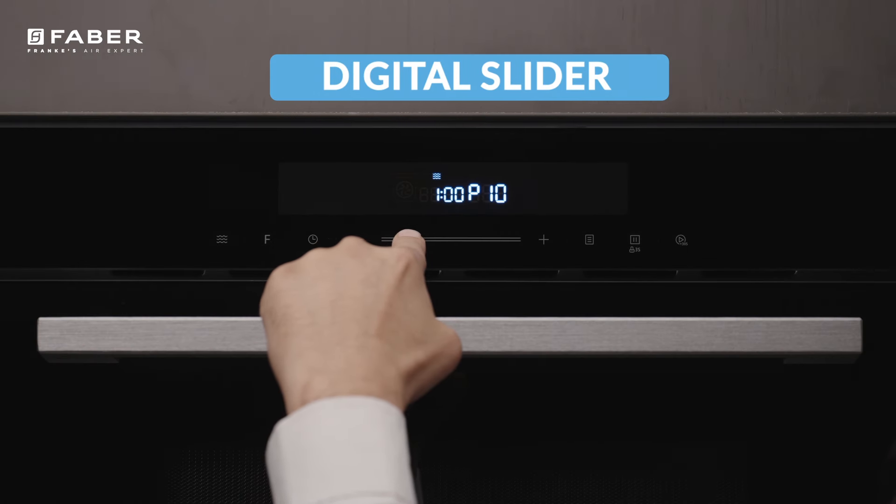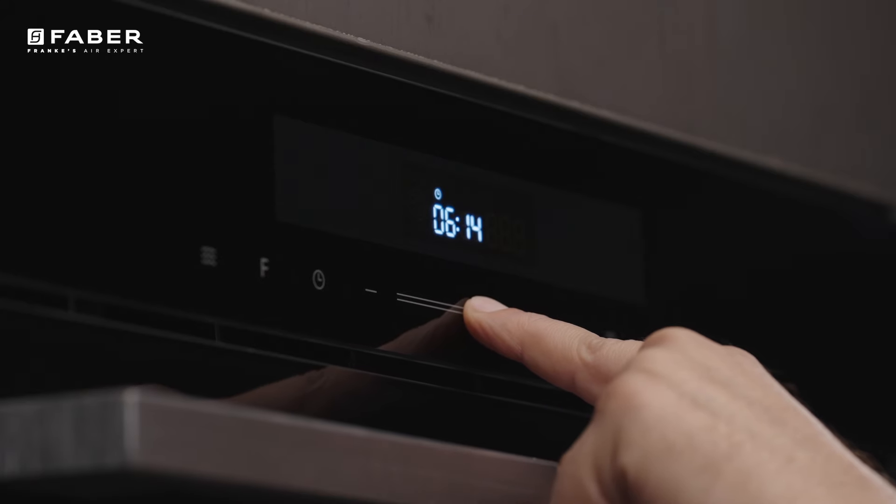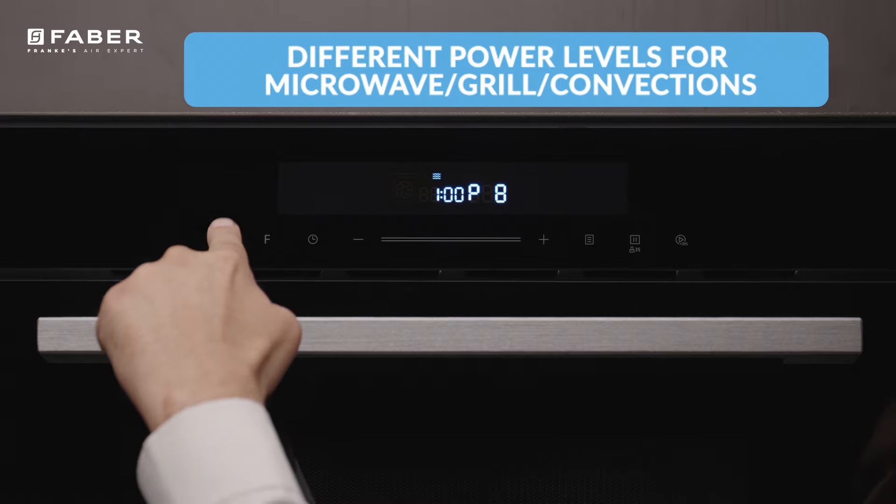Its digital timer increases your cooking precision. Its 5 power levels give you a wholesome range of meal preparations.